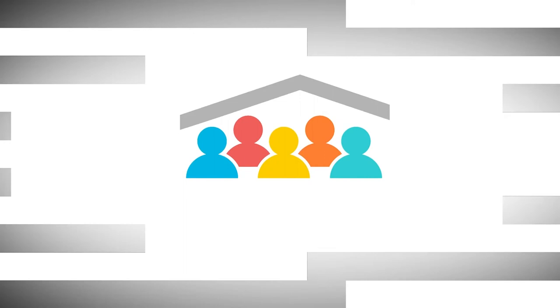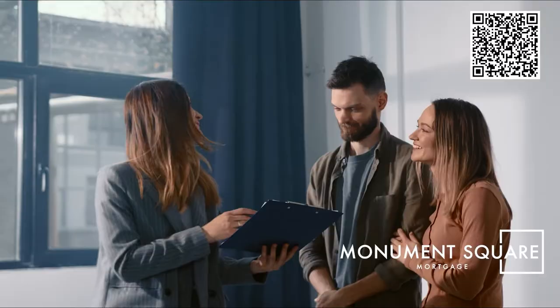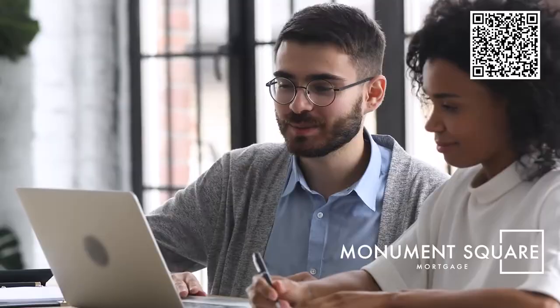Today there are a lot of mortgage companies, but while it may seem like they all do the same thing, they really don't. There is a huge difference with Monument Square Mortgage — you're working with a local company and local loan officers who know the city, local agents, and local builders. At Monument Square Mortgage, we get to know you and work with you one-on-one to find the best home loan for your financial style. Give us a call — you're probably closer to your dream home than you think.